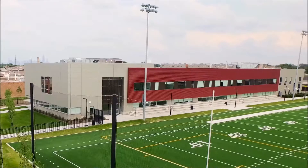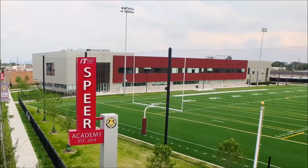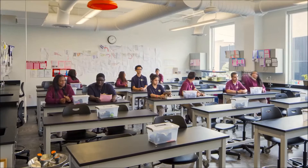ITW is the next evolution of Noble. We now want our students to graduate college with STEM degrees — meaning science, technology, engineering, and math — degrees that are in demand. Here at Spear Academy, we're greatly encouraged to go to college and graduate with a STEM degree.